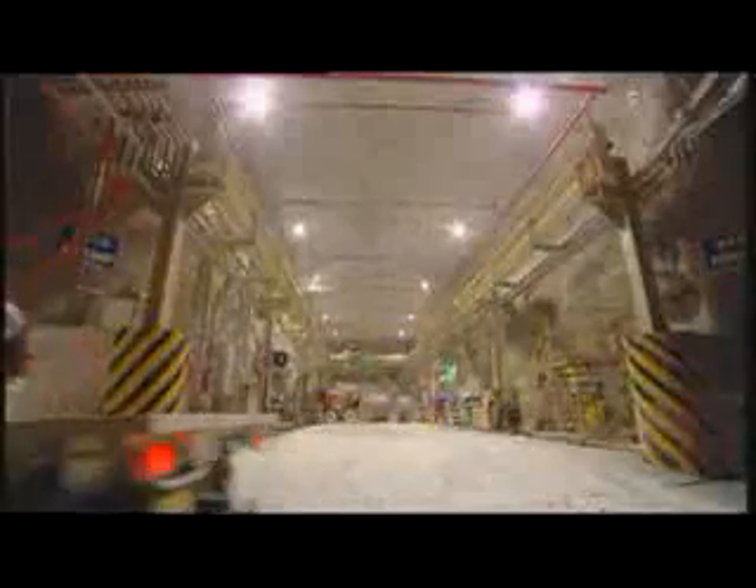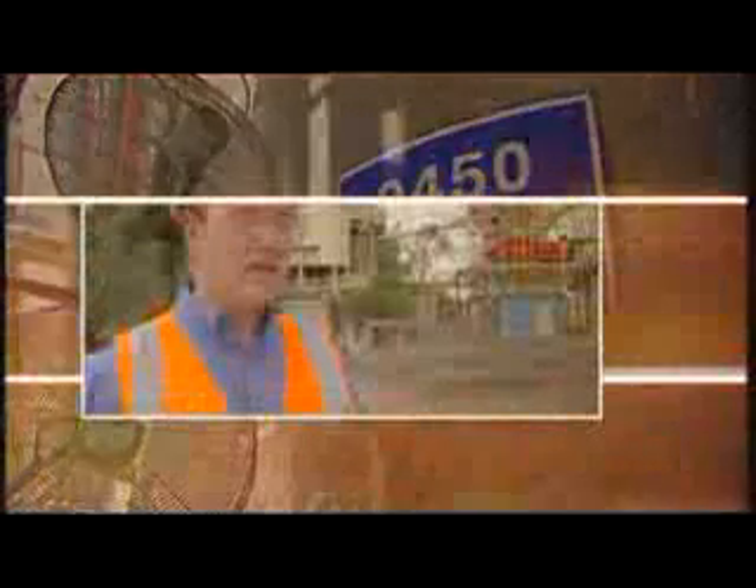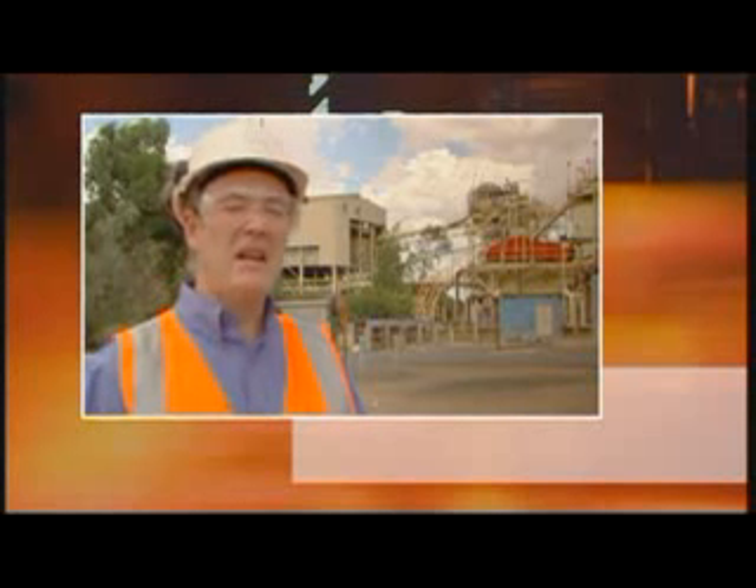Block caving is not only cost effective, it's also a safer way to mine. With the scale of the operation here, which lends itself well to mechanization, many of the hazards associated with underground mining are eliminated.